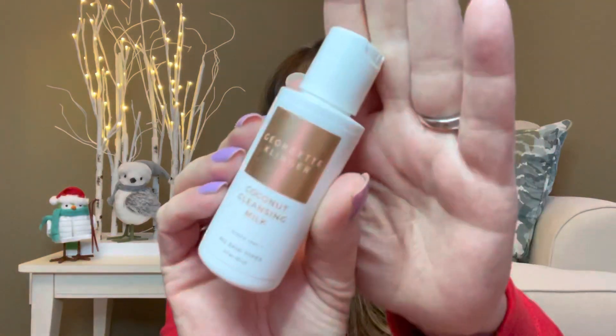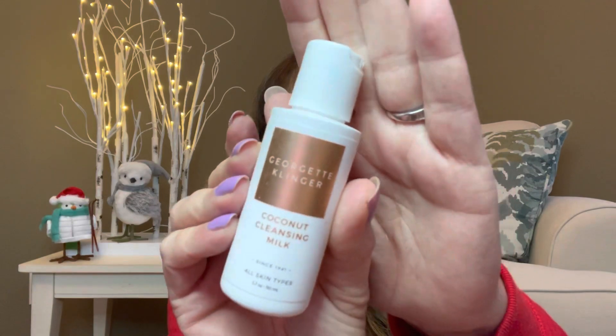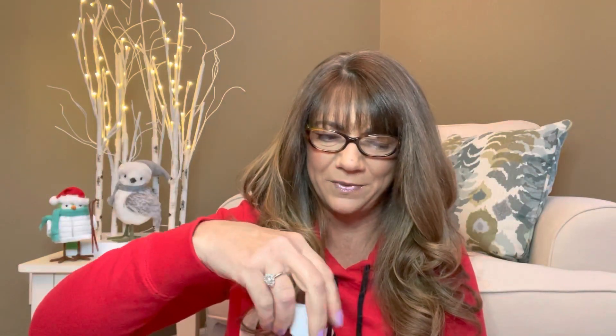The first item is quite a large size. This is by Georgette Klinger — it's the coconut cleansing milk for all skin types. It's actually a quite large deluxe sample size item, which is pretty cool. I wonder what it smells like, but it's got a safety seal so I'm not going to smell it. I'm sure it's going to smell delicious.